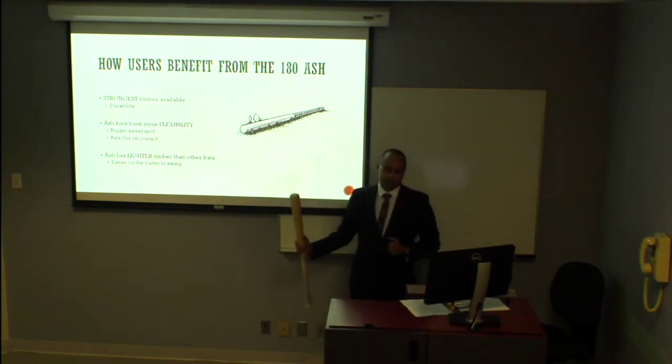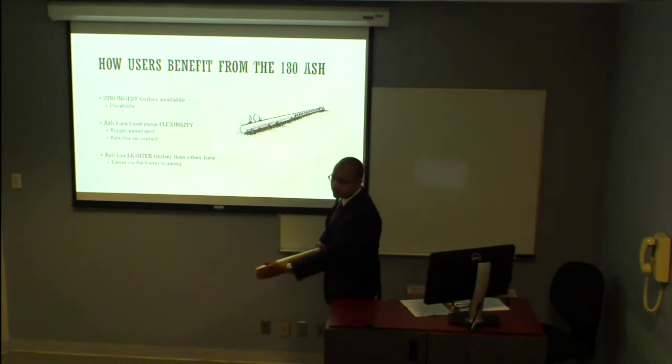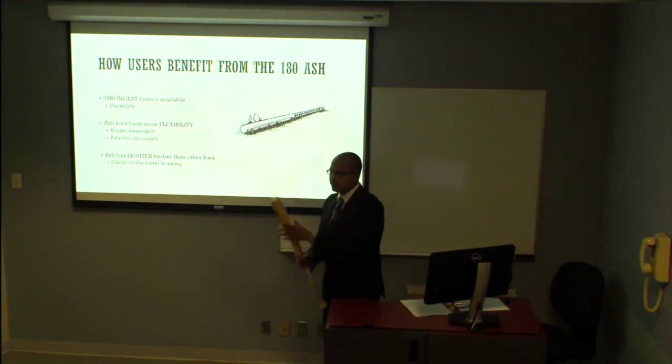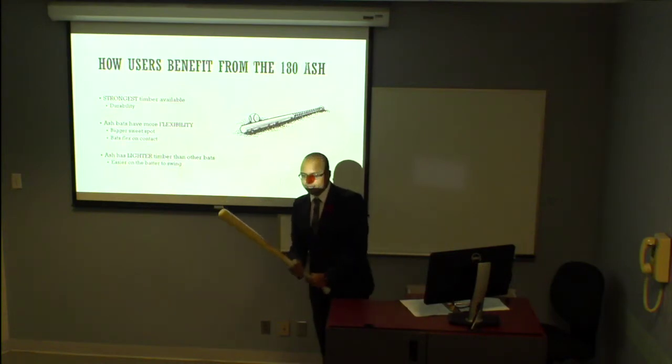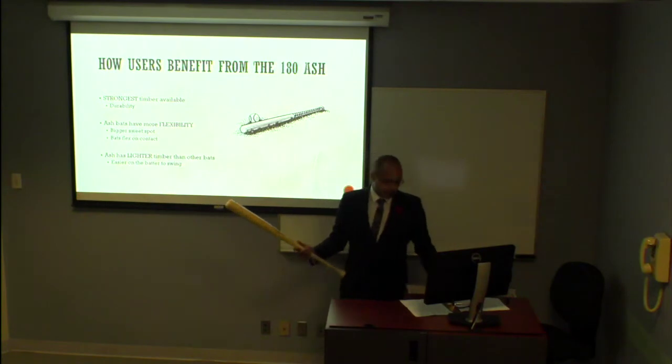It's also a very flexible bat. What that means is the sweet spot is a lot bigger at the end of the barrel — there's more area for you to try and make contact. Also, when the ball makes contact with the sweet spot, the bat won't be so hard on it because the bat is going to flex. It's going to have more give and it's going to allow for the ball to go flying out, which is what we all want when we're up at the plate.